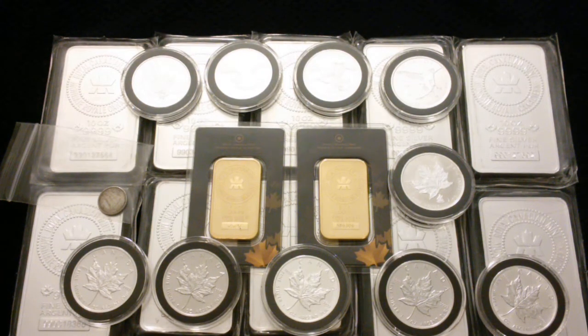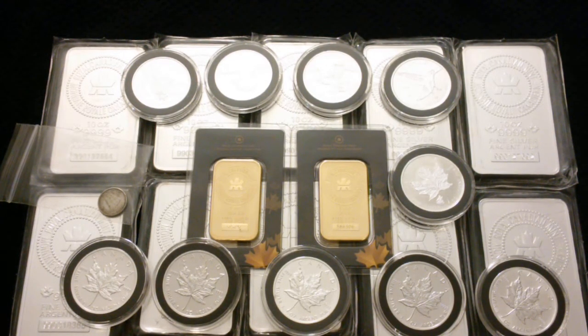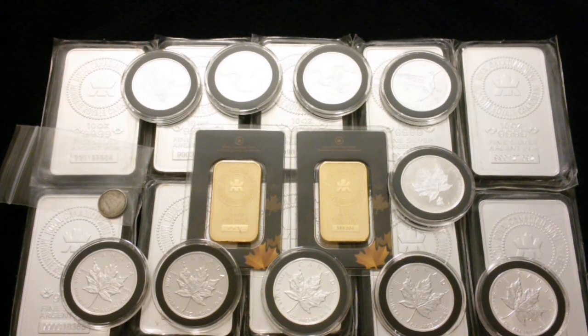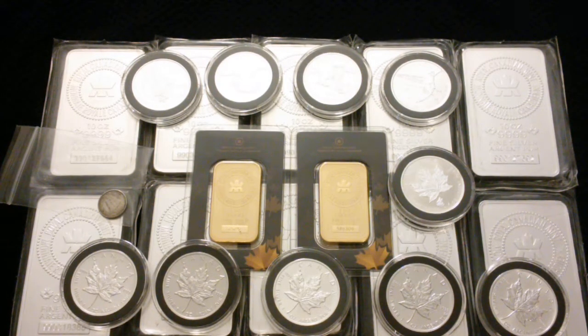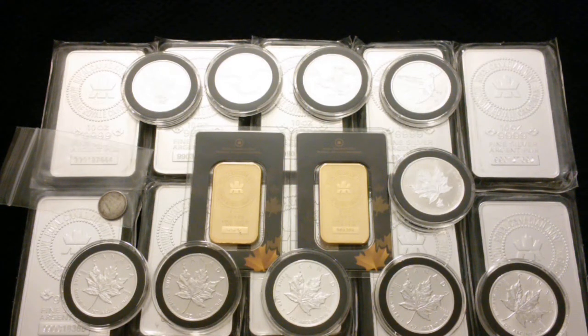I'm mostly in it for the investment portion — it's a good way to save. My girlfriend loves shopping and will spend $200-300 at the mall on shoes and clothes, wear them a few times, then donate them a couple years down the road. To me, why not turn that rush of buying into saving? When she asks why I spent another $1,500 on gold, I can tell her it's just been reallocated. At the end of the day, you're not spending — but it makes you feel like you are. That's the big plus.